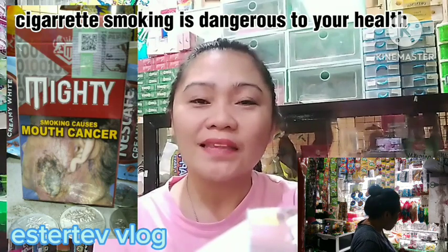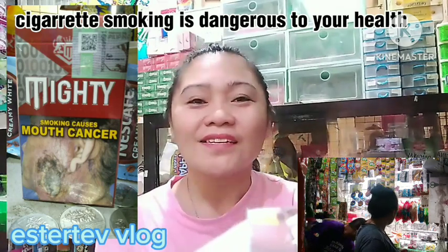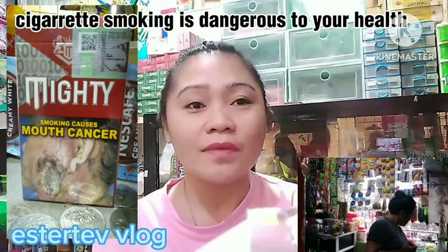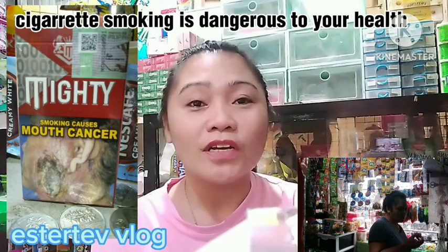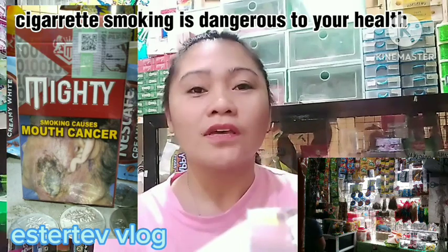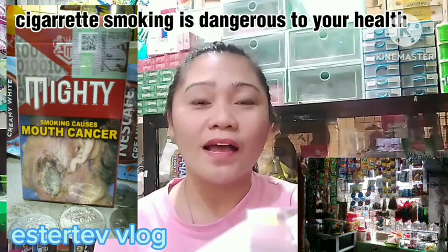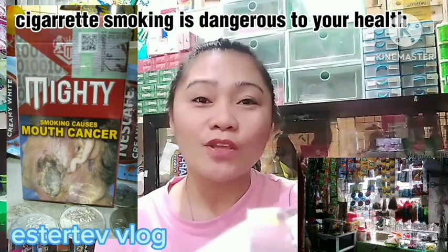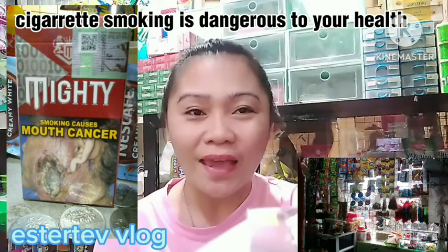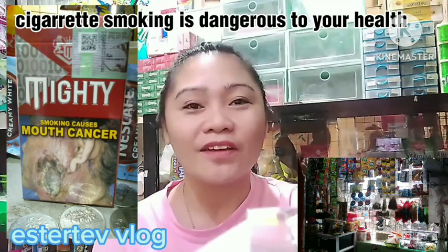Thank you so much guys sa time na binigay ninyo sa akin. Shout out everyone! Patuloy nating inaayos ang ating tindahan — pasensya na po, matagal po ako nakabalik. Shout out everyone, and thank you sa ating mga silent viewers, new viewers. Pakilike, at pakihit na po sa notification bell, at pakicomment — thank you in advance.